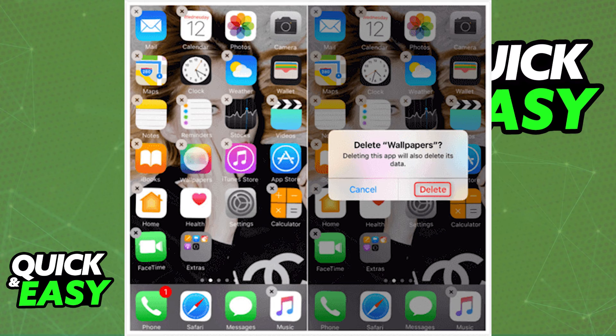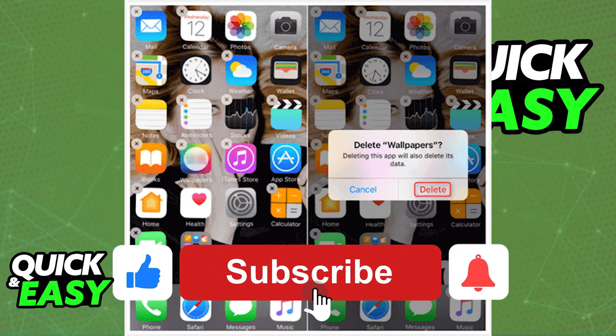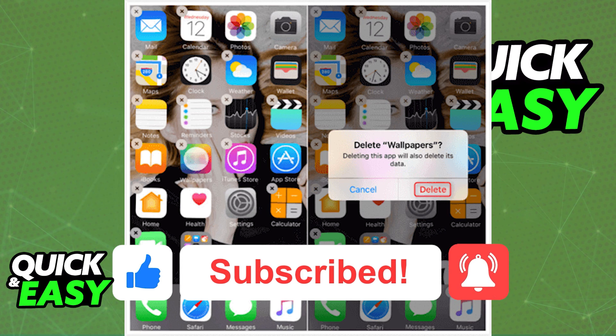I hope the method I presented helps you fix your issue. If this video helped you, please be sure to leave a like and subscribe for more quick and easy tips. Thank you for watching.